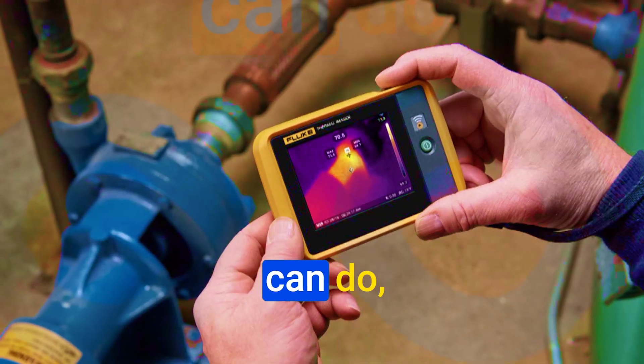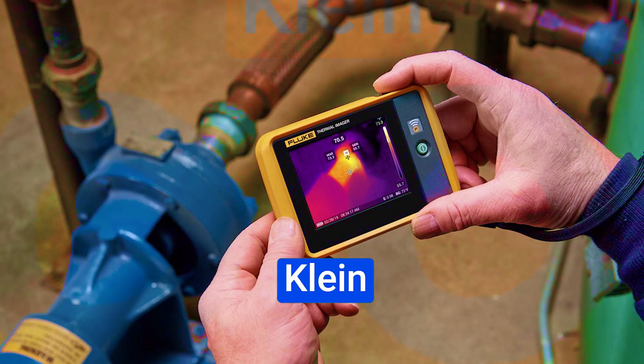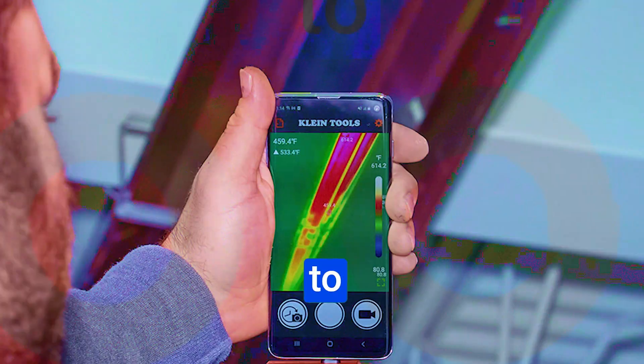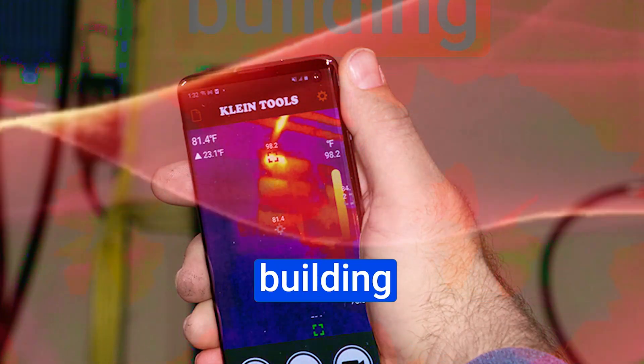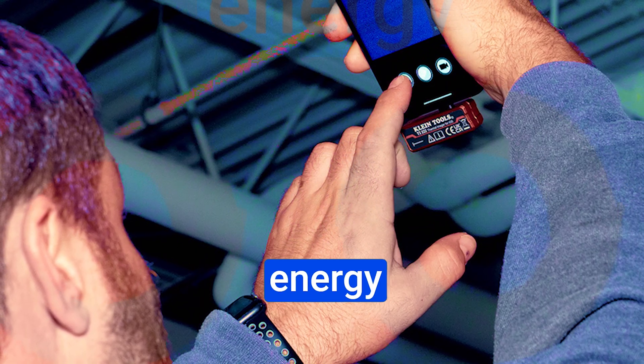Now that we've seen what this thermal imager can do, let's talk about where it shines. The practical applications of the Klein Tools TI222 are vast. For electrical troubleshooting, you can use this imager to identify overheating components in electrical panels, circuits, and wiring, helping you prevent potential hazards — safety first. For building inspections, detect energy leaks, moisture issues behind walls and floors, and insulation problems to improve energy efficiency. It's like giving your building x-ray vision.